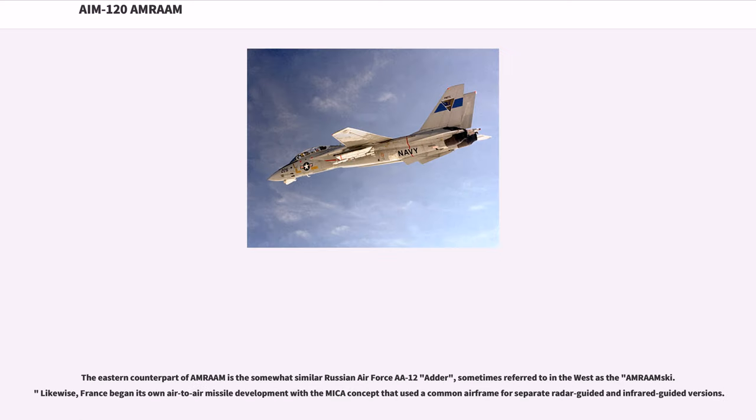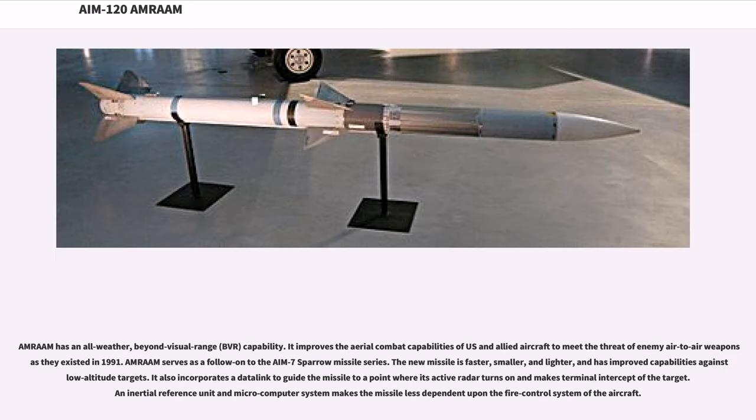The eastern counterpart of AMRAAM is the somewhat similar Russian Air Force AA-12 Adder, sometimes referred to in the West as the 'Amraamski.' Likewise, France began its own air-to-air missile development with the MICA concept, which used a common airframe for separate radar-guided and infrared-guided versions. AMRAAM has an all-weather, beyond-visual-range capability.